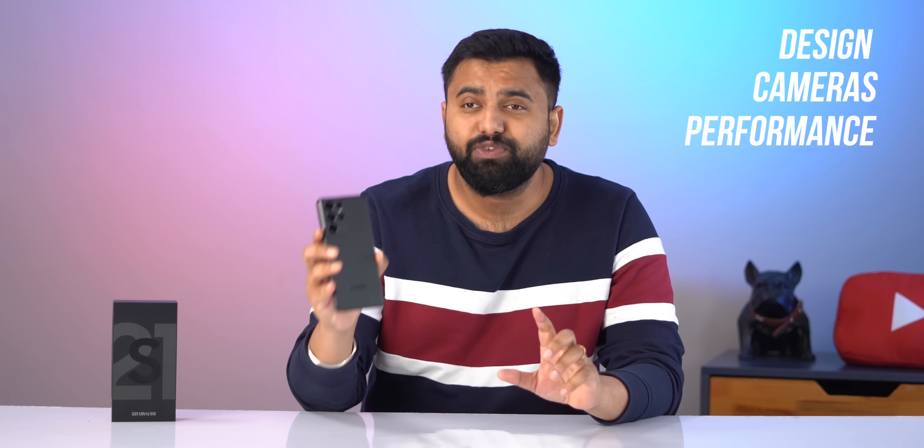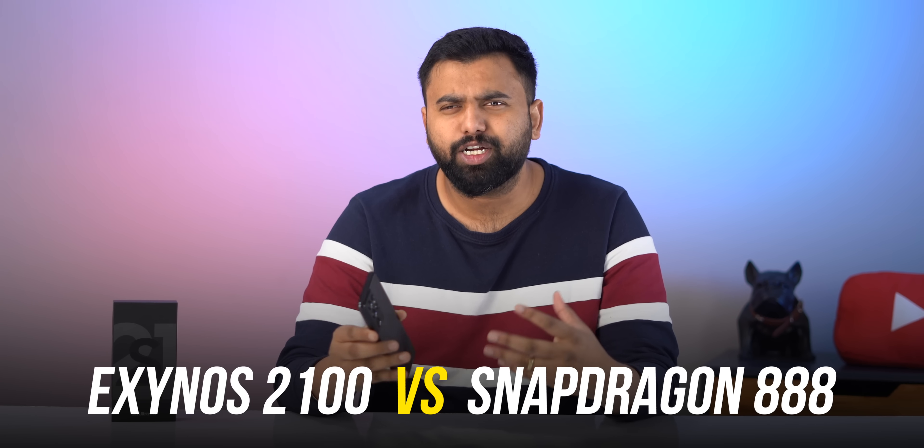Hey guys, this is Pesh from Viewroom.com and the new Galaxy S21 5G series is here. This right here is the top of the line Galaxy S21 Ultra 5G. There are a number of things that excite me about this phone, but I want to focus on three major aspects: the design, the cameras, and the big one — the performance.